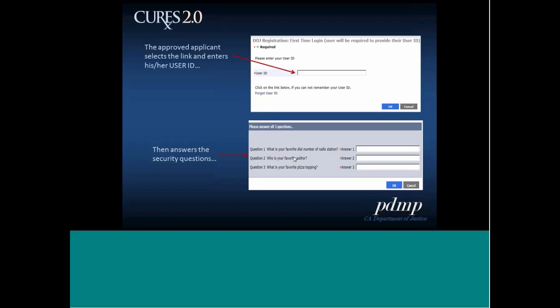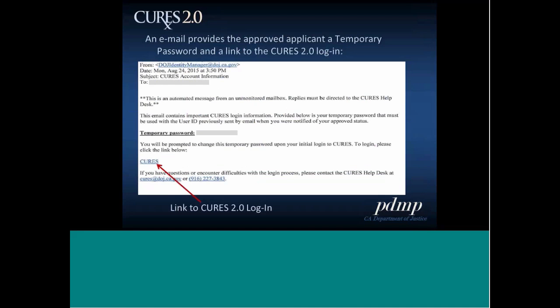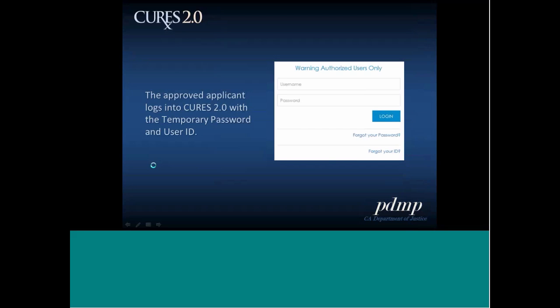Once you answer the security questions correctly and click okay, you'll receive another email containing your temporary password and a link to the CURES 2.0 login. When you click the link, you'll be presented with the CURES 2.0 login page — the login page you'll use going forward. Enter your username and your temporary password. There are just a few more steps before you're a completed user.